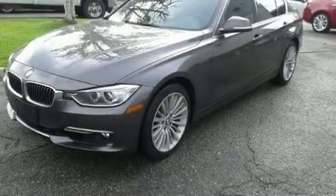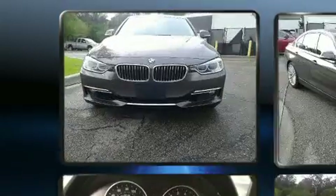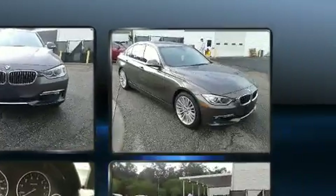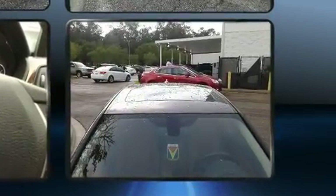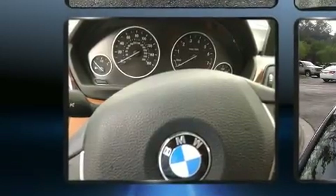Climb inside the 2013 BMW 335i. This four-door, five-passenger sedan is still under 75,000 miles. It features an automatic transmission, rear-wheel drive, and a three-liter six-cylinder engine. The engine breathes better thanks to a turbocharger, improving both performance and economy.